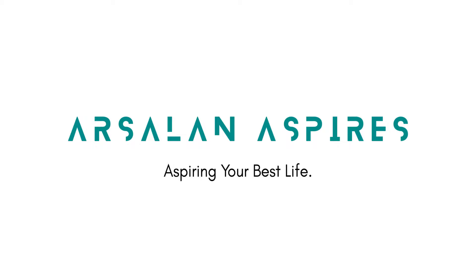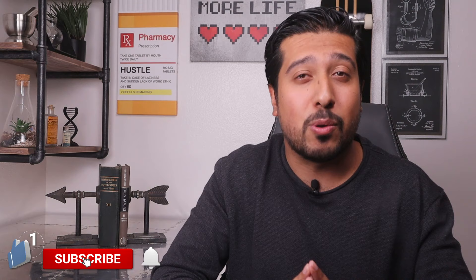Hi guys, I'm Arsalan, a Media Pharmacist here on YouTube where I help you guys make better and more informed decisions about your health and wellness. If that's something you're into, be sure to smash that like button below — it tells YouTube this video is important and helps others find it. Also hit that subscribe button and the notification bell to stay up to date with new weekly health and wellness videos.